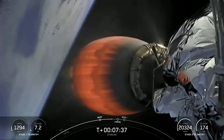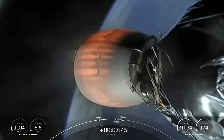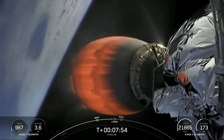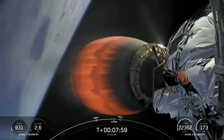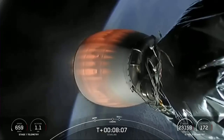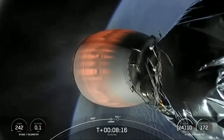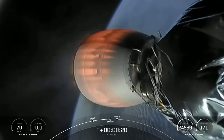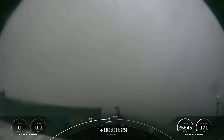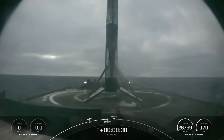Stage one transonic — as you just heard, the first stage is traveling near the speed of sound. Stage two FTS is safe. At the T-plus-eight-minute mark, everything continues to look nominal for the second stage. Stage one landing burn. Stage two terminal guidance. Stage one landing legs deploy. Stage one landing confirmed. As the smoke clears, we can see Falcon 9 has landed, marking SpaceX's 55th first stage landing on our drone ship, Of Course I Still Love You.